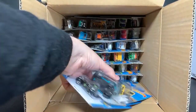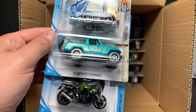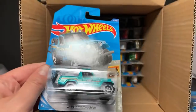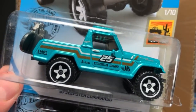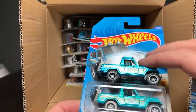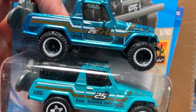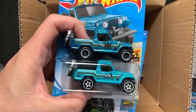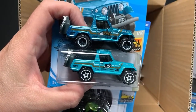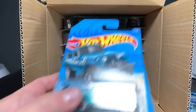Last but not least — Total Disposal, '67 Jeepster Commando, and then the BMW K1300R. The '67 Jeepster Commando, you see that 25 on there with a bunch of cool deco — if it were in more of a spectra flame color with real riders and that 25 was smaller with a big TH next to it, then you'd have the super treasure hunt. So that's what you're looking for — really nice color on that one.